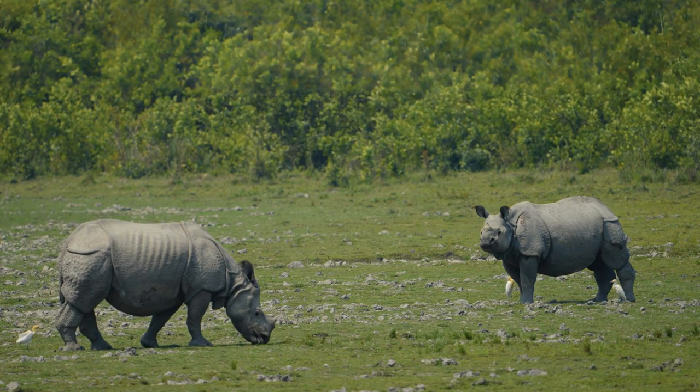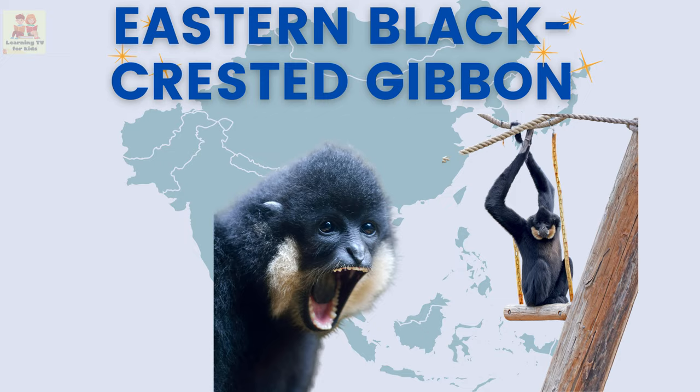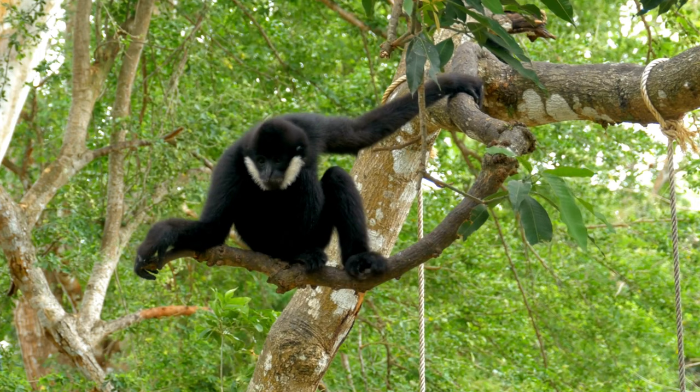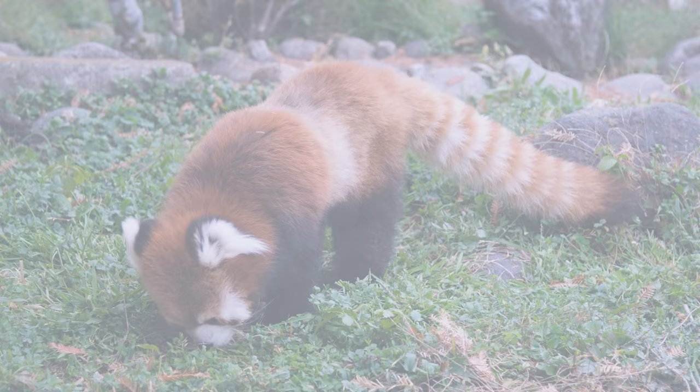Eastern black-crested gibbon: the eastern black-crested gibbon is a graceful ape with a distinctive black crest of hair on its head. Red panda: the red panda is a cute and furry animal that loves to climb trees and eat bamboo.